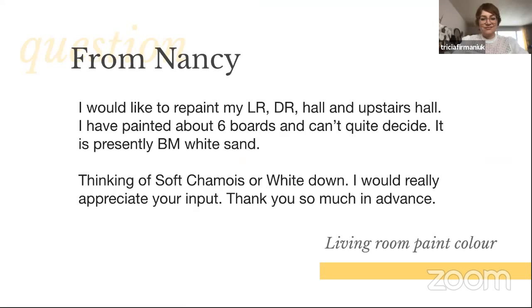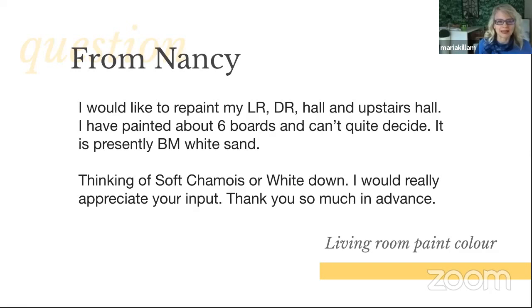From Nancy: 'I would like to repaint my living room, dining room, hallway, and upstairs hall. I have painted about six boards and can't quite decide. It is presently Benjamin Moore White Sand. Thinking of Soft Chamois or White Down — I would really appreciate your input.' This is Nancy's pretty living room — you can see that her wall color looks great with her furniture because White Sand has a slight pink-beige undertone, and so does her furniture.